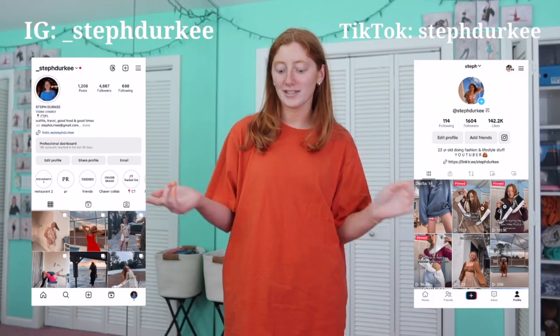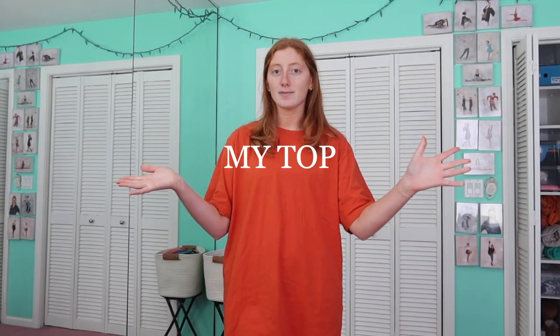Hey guys, welcome back to my channel. My name is Steph — if you're new, be sure to subscribe and follow my socials, it's all linked down below. It's August at this point but I want to show you guys my top 10 bikinis in my collection. I haven't worked with a lot of bathing suit companies this summer — I'm trying to be more picky. Some of these probably won't be available anymore but I'll try and link what I can or something similar.